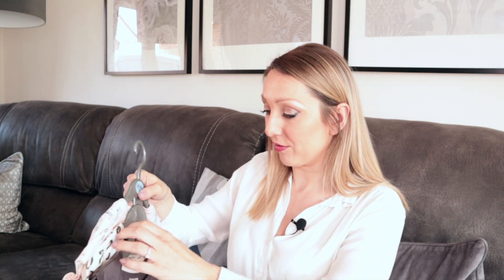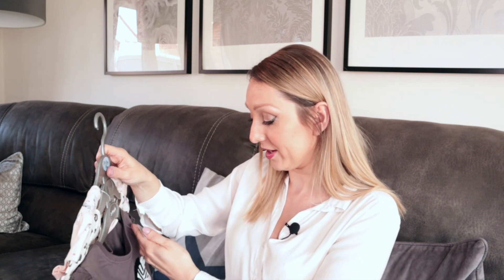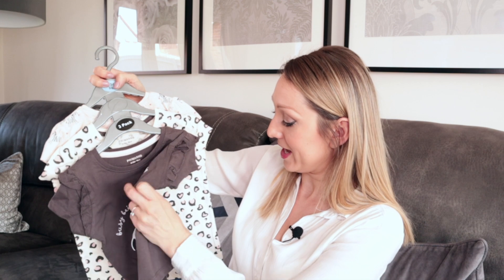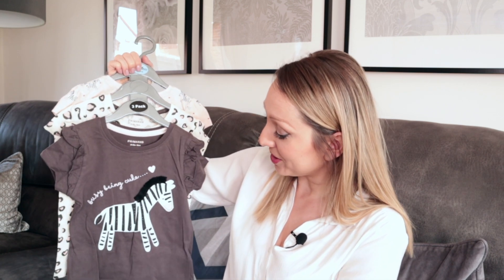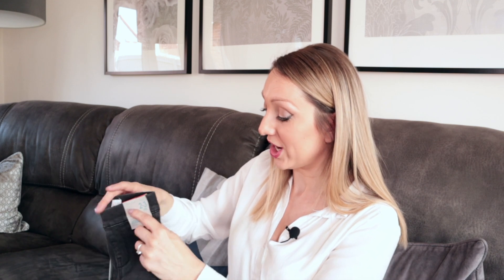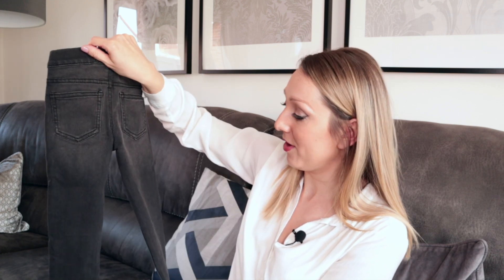I also picked up a couple of bits for Arabella. I got a three-pack of t-shirts — she's just turned two. These were such a bargain at £5.50 for three t-shirts. There's a zebra one, an animal print one, and a pink t-shirt with little zebras on it. They're just ideal for nursery because her clothes get absolutely trashed there. They go with anything — a pair of leggings or jeans. I also got her these jeggings — aged two to three — for only £5, in a washed black style.